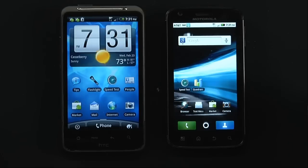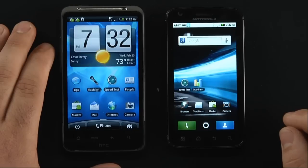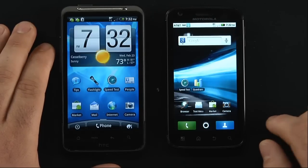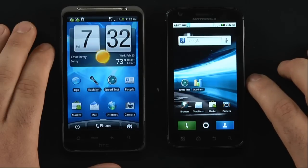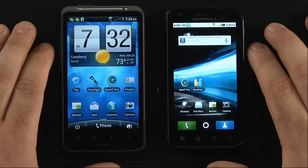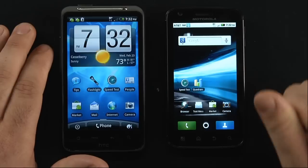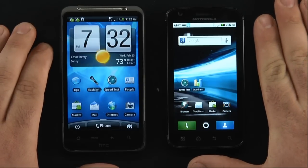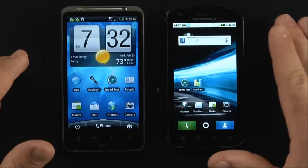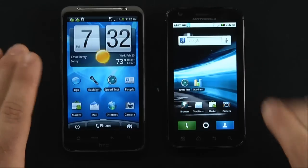Some key differences: the Inspire has a 4.3-inch LCD display at 480 by 800 resolution, versus the Atrix's QHD display at 540 by 960 — and it's only a 4-inch display. Even though it's a little smaller, it has a higher pixel resolution, so thumbs up for that. It can also do 1080p video playback, which you'll see reflected in the Quadrant scores during video testing.